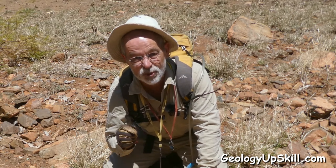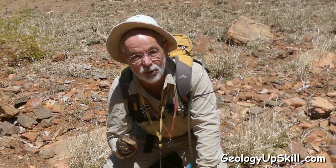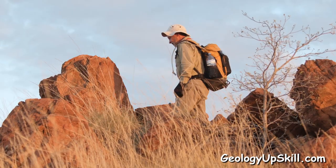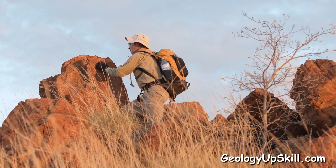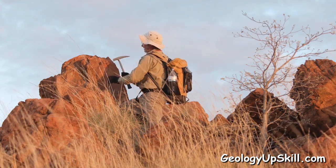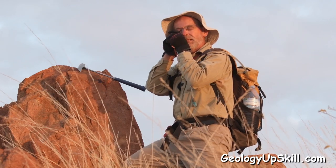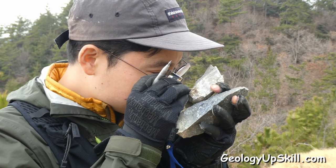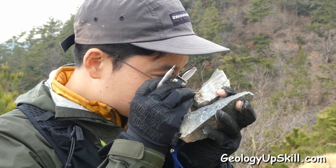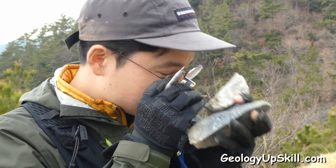That feeling of putting in that last piece of a jigsaw puzzle just never gets old. The message here is not to waste too much time trying to interpret unusual geological observations on every outcrop — just document them carefully and move on. Sooner or later you'll find your own Rosetta Stone and all the little pieces of information will fall into place and it'll all make sense.